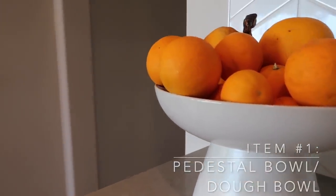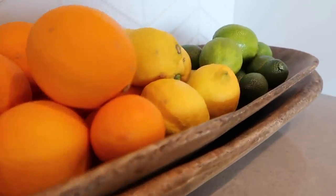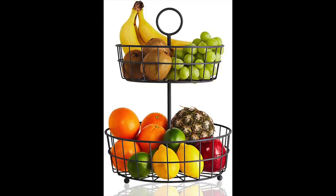The first essential item is either a pedestal bowl or some sort of dough bowl to house your fruits. When you have a beautiful pedestal bowl or dough bowl for fruit, it not only brings color into your kitchen but adds contrast to the flatness of a countertop. It's functional because you're using those fruits daily, and it brings color and life to your counter. I'm not really a fan of the tiered basket type — I think that's dated — so I typically use pedestal bowls or dough bowls for fruits and veggies.